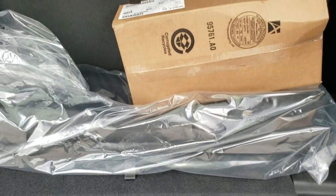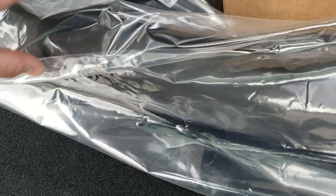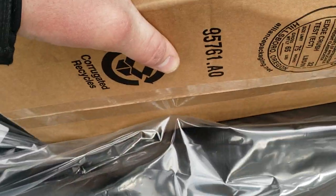Back here is your soft top bag for the front hard top pieces, and then you've got your trail-rated kit right here.